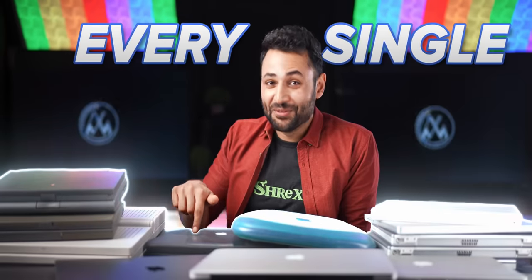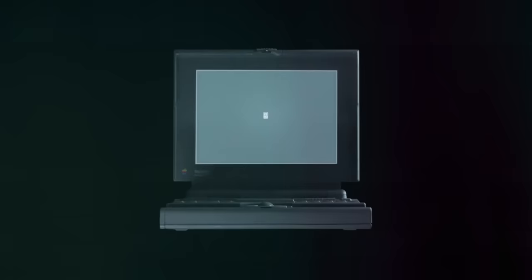I've bought every single MacBook ever. My bank account hates me. My parents are thoroughly unimpressed. But you're about to see for the first time ever how Apple has managed to turn the Mac from a laughing stock to, for a lot of people, what is the most desirable computer on the planet.